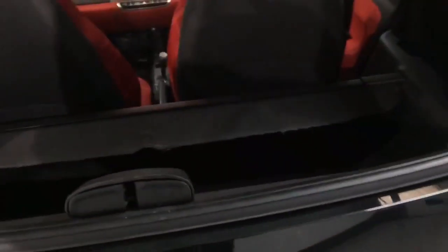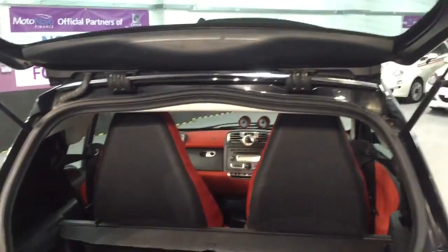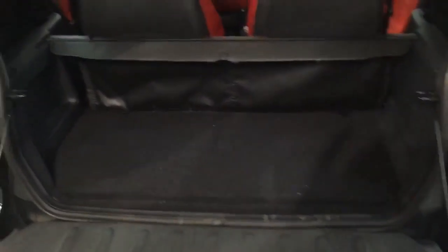Let me show you the boot. The nice thing is you've got this split-fold rear, which is great.